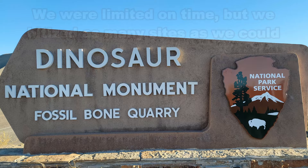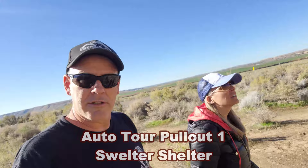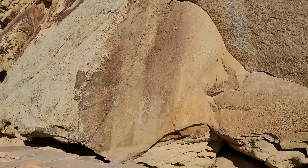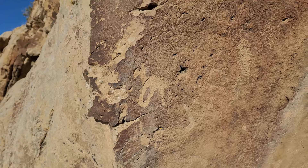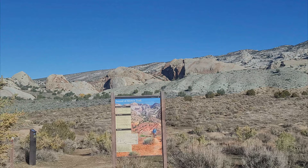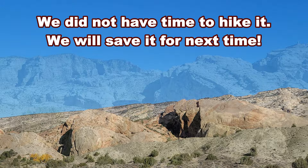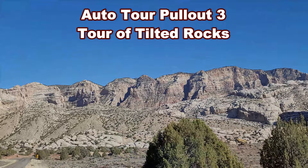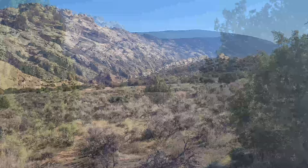Auto-tour stop number one in Dinosaur National Monument is the Swelter Shelter. I don't know what a swelter is but we're gonna go find out. There are petroglyphs here — there's a little animal right there. This is the shelter. The Sounds of Silence Trail goes up through those red rock canyons up there. We have to check out this cool landscape, and right over here, some deer on the trail.